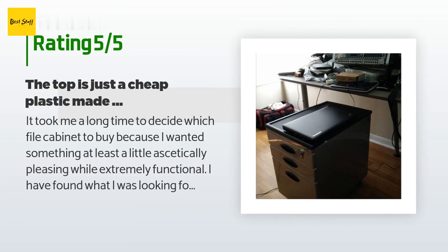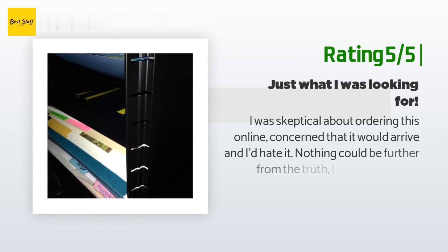A customer said: It took me a long time to decide which file cabinet to buy because I wanted something at least a little aesthetically pleasing while extremely functional. I have found what I was looking for. It has a strong metal construction and fits perfectly under my IKEA desk. The file drawer is the appropriate size for immediately putting in folders and storing, while the smaller drawers I use for oversized files and utensils. The top is just a cheap plastic made to look like a rubber traction surface, but it functions for my menial tasks. Nonetheless, I found the small size functional.